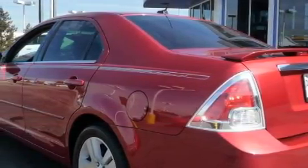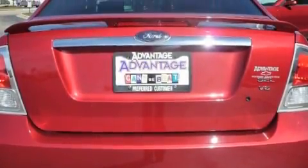With an EPA estimated rating of 28 miles per gallon on the highway, this automobile is clearly a fuel efficient choice.